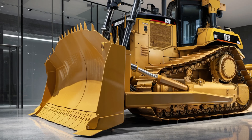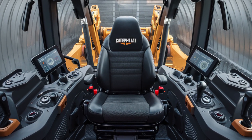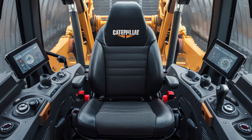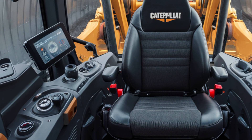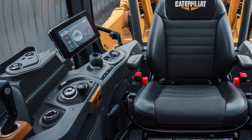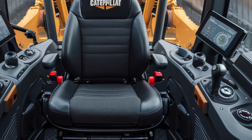Climb into the cabin and you'll immediately notice the future-forward design of the interior. It's fully enclosed, climate controlled, and built for total operator comfort. The command station is surrounded by soft-touch panels and a fully adjustable air suspension seat that feels like sitting in a premium SUV. In front of you is a large touchscreen interface that gives real-time control over all major systems, from engine diagnostics to grading assistance.